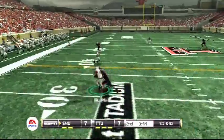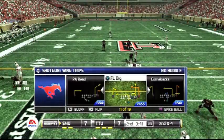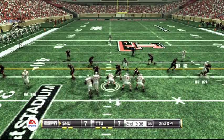He's looking to pass. He's taken down at the 33-yard line. Nothing flashy at all, but that first down marker is a lot closer.